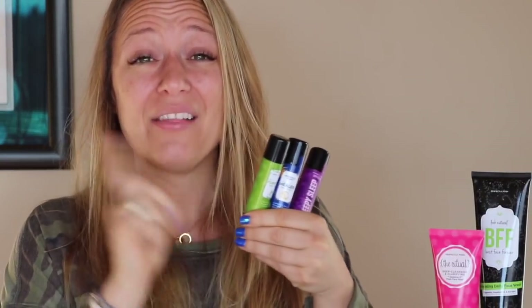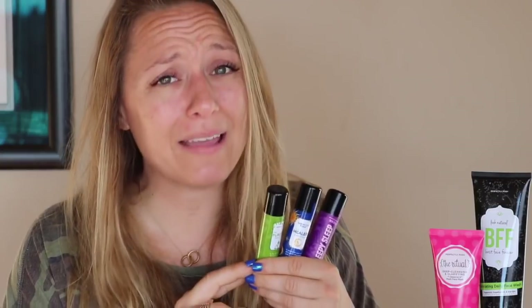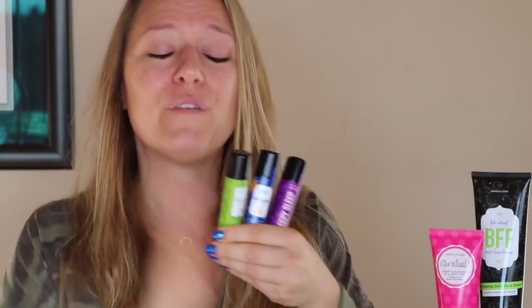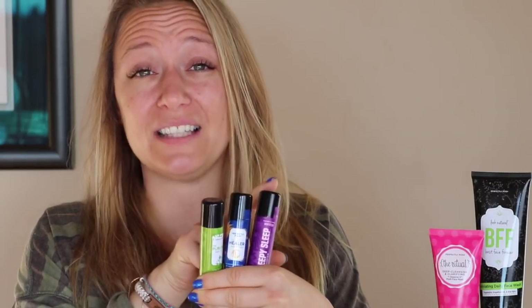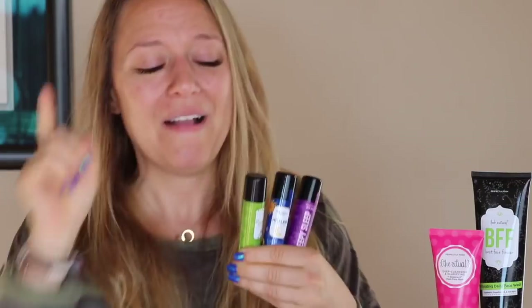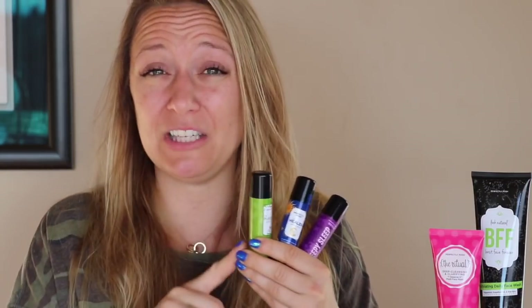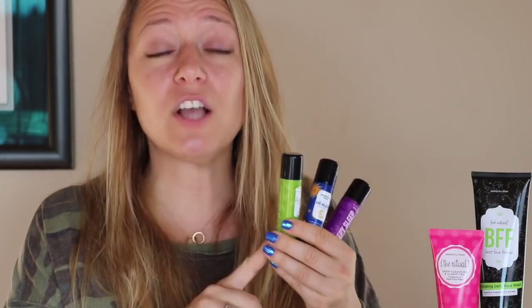I have a dedicated video all about what is a perfectly posh skin stick — I'll link that down below. These guys retail for $14 each, so that's $42 in value of skin sticks alone in your $99 starter kit. You're going to receive the Purifier, the Healer, and the Sleepy Sleep stick. The Purifier has tea tree essential oil in it, which I love. It's great to keep bug bites at bay because tea tree is a natural insect repellent, and also great to take the sting out if you do get bit. When I was down in the DR, I had a run-in with a mosquito and I was super happy to have my Purifier on hand.